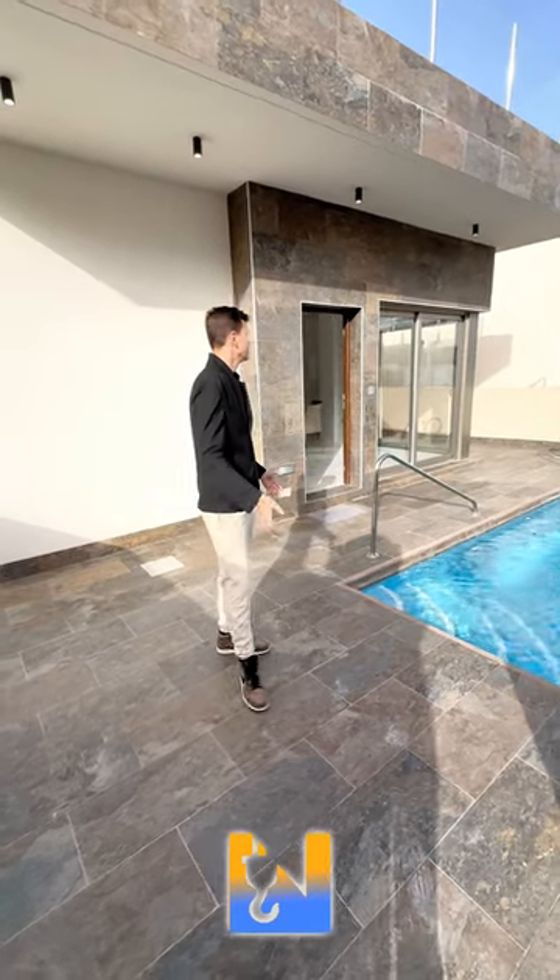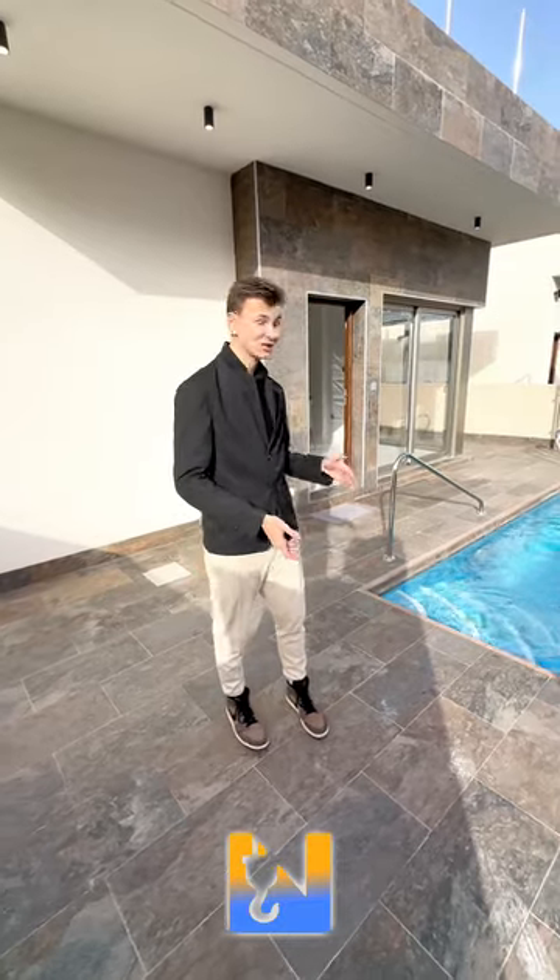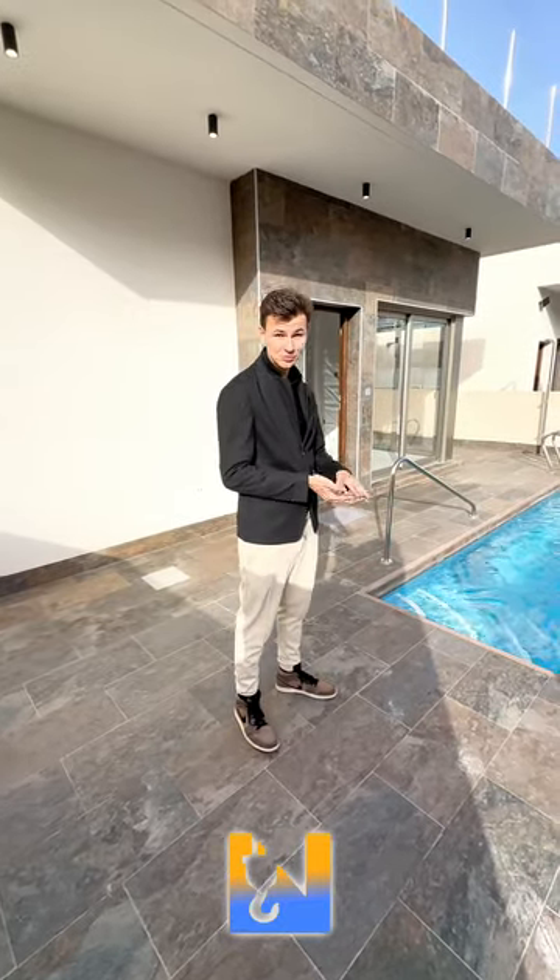Check out this gorgeous four-bedroom attached villa here in Villa Martin, with a special offer currently available. Four bedrooms, two bathrooms, an under build, a solarium, and a private pool all included — loads of extras. I'm going to give you a tour, let's take a look.